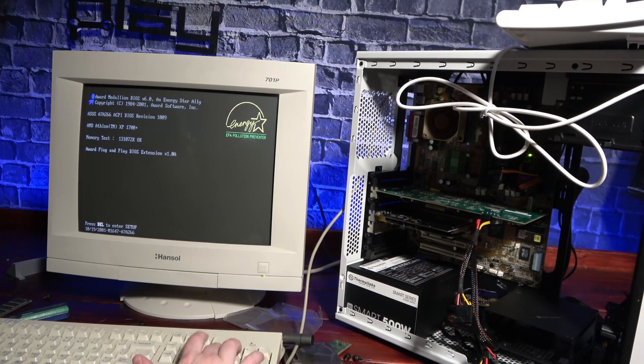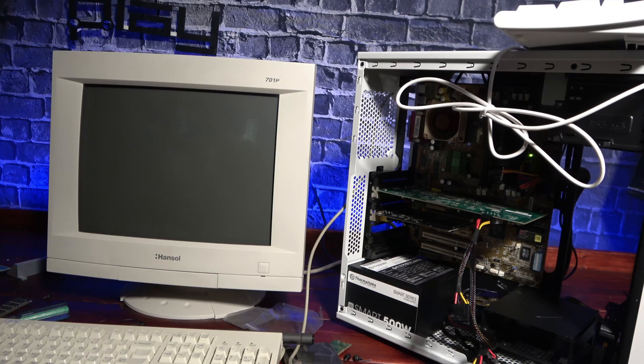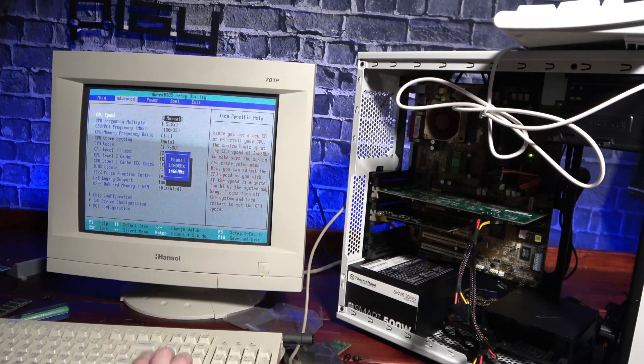We've frozen up on boot — can't even get into the BIOS. After about half an hour of swapping components around, it looks like it was the network card. I took it out, cleaned up the contacts, and reinstalled it, and now everything seems to be fine. Yay for simple fixes.